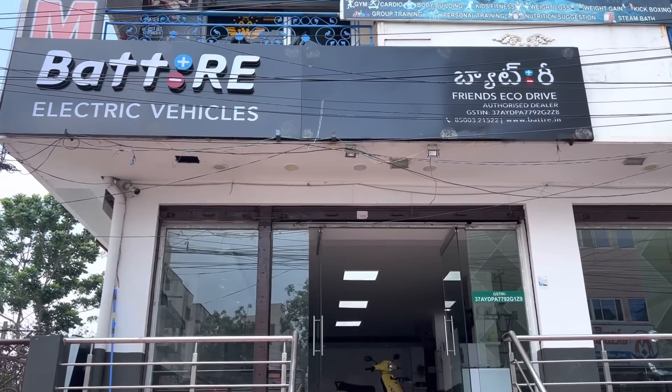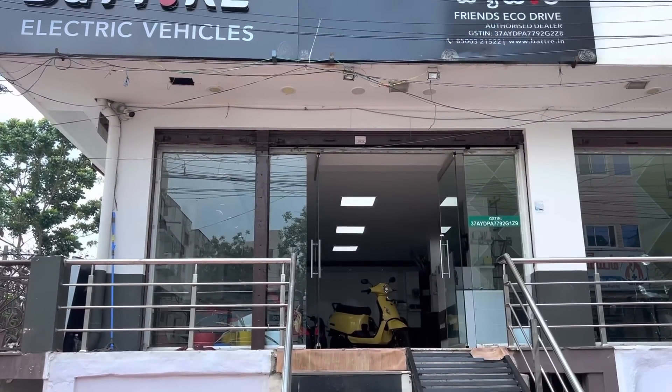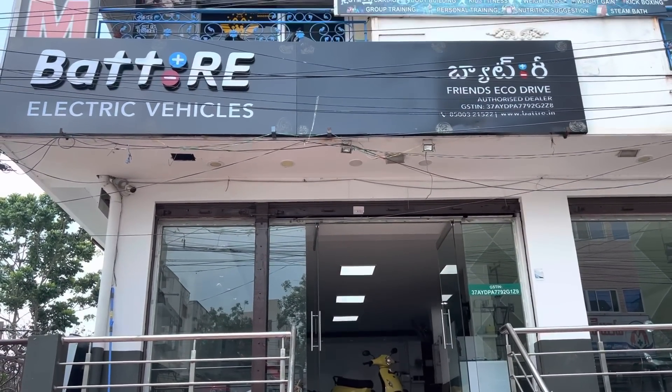Hi guys, welcome back to Teja Automobile. We are going to show you a battery and electrical show — a top variant of battery storage and electrical. If you are interested in this video, we will show you a complete ride review. So, let's go to the video.